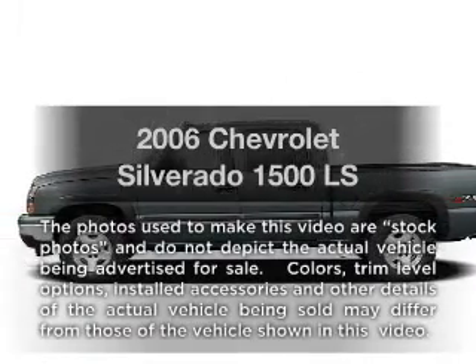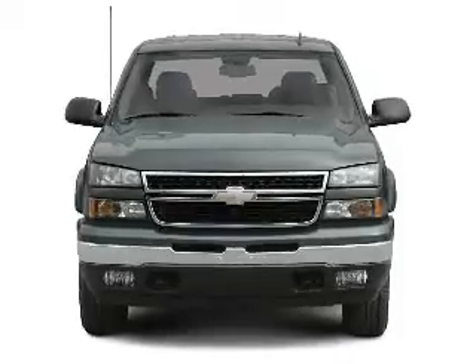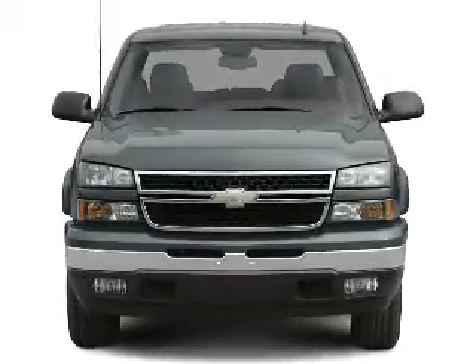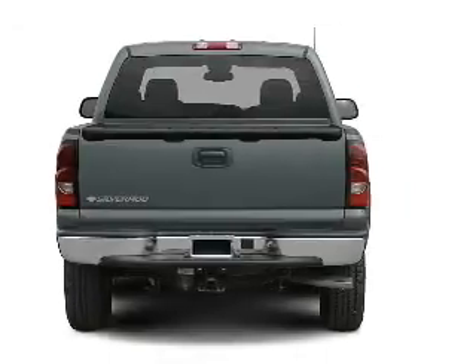Introducing the 2006 Chevrolet Silverado 1500. If you're looking for a first-rate auto, this one could be yours today. With a powerful 8-cylinder engine connected to a smooth-shifting automatic transmission.